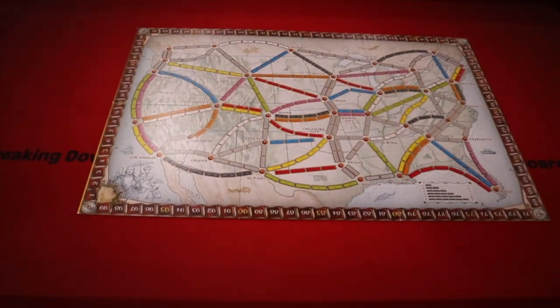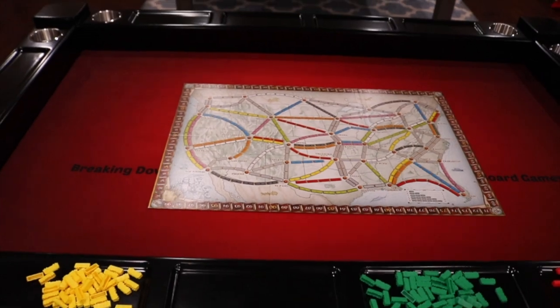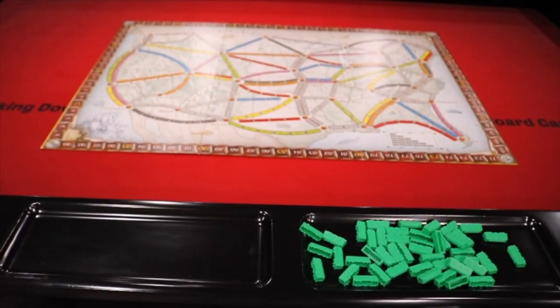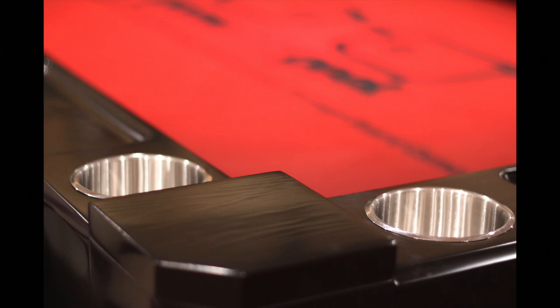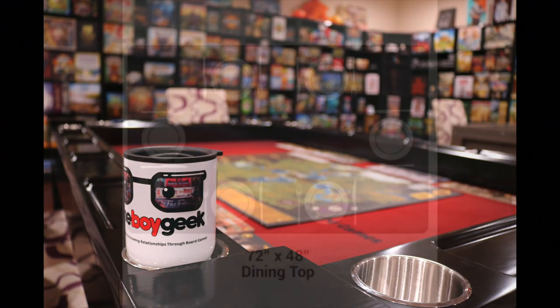For example, if you're using a standard six-panel board like Ticket to Ride, it fits with a lot of headroom around it. There are a lot of indentations in the table right near where you're sitting where you can place all your different tokens and pieces. In this case I've got all the different trains for Ticket to Ride lined up. There are actually eight cup holders that come with those little silver rings that hold cups nicely — this is standard with the table.